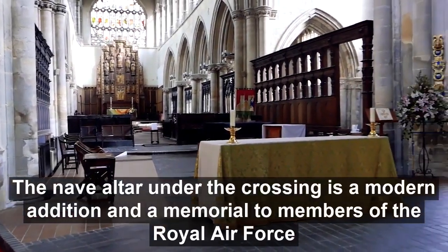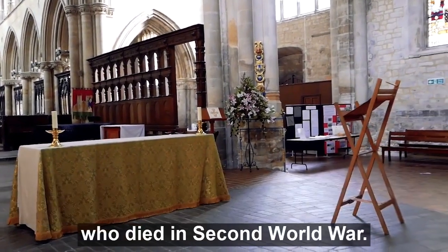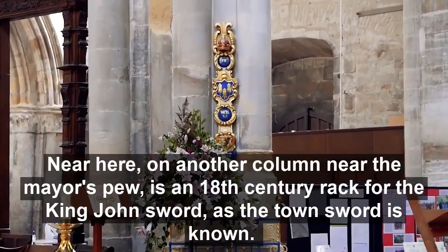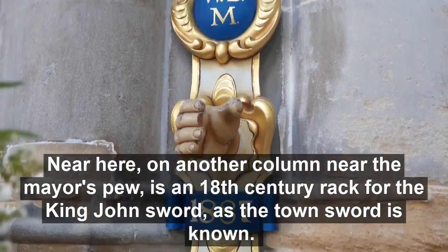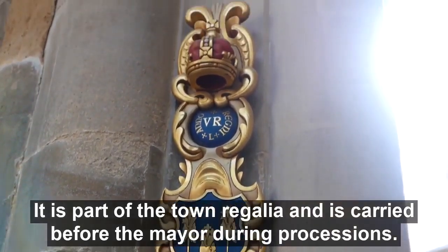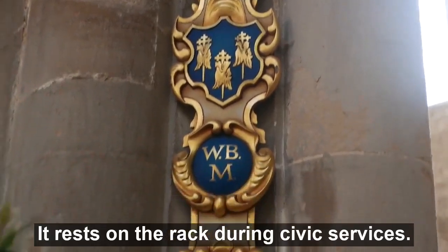The nave altar under the crossing is a modern addition and a memorial to members of the Royal Air Force who died in the Second World War. The altar was installed in the 1960s. Near here, on another column next to the mayor's pew, is an 18th century rack for the King John sword, as the town's sword is known. It forms part of the town's regalia and is carried before the mayor during processions. It rests on the rack during civic services.